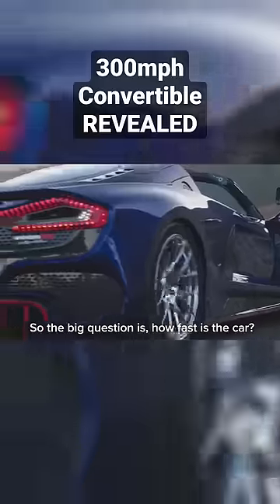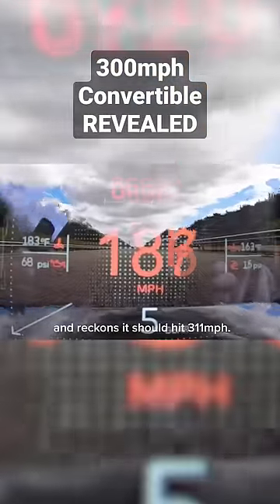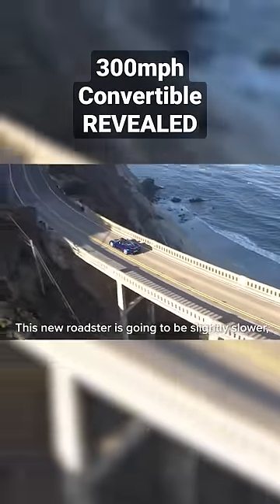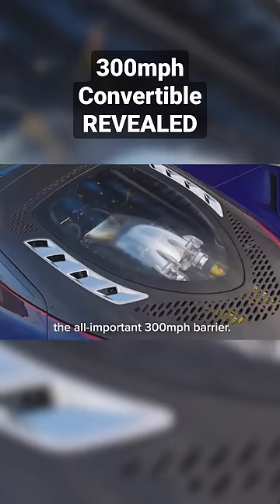So the big question is how fast is the car? Hennessy is still testing the F5 Coupe and reckons it should hit 311 miles an hour. This new Roadster is going to be slightly slower but it could still crack the all-important 300 mile an hour barrier.